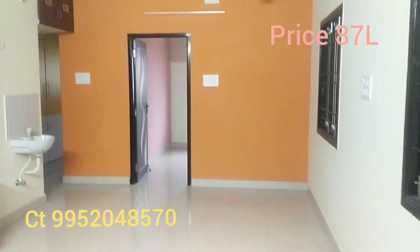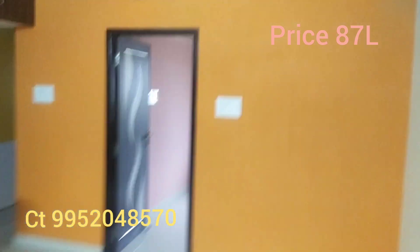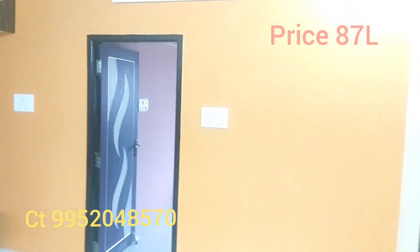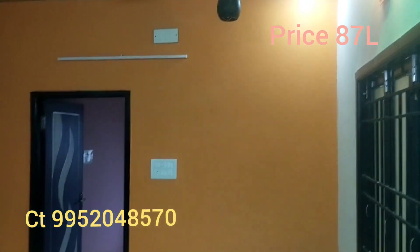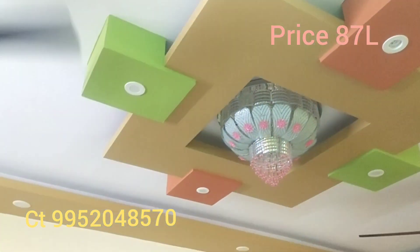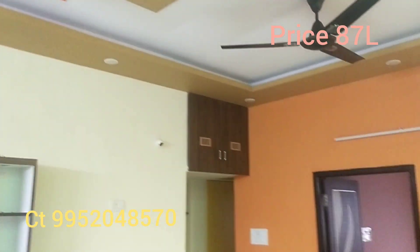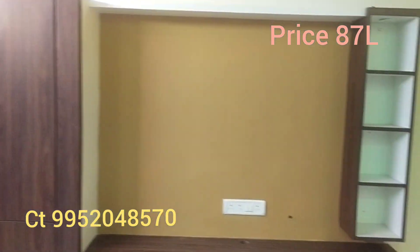This property is semi-furnished. It includes a wardrobe, kitchen with chimney, and a wall-mount showcase.